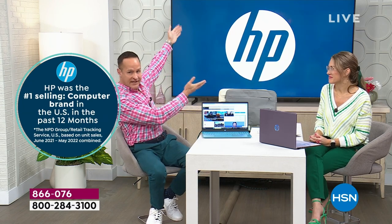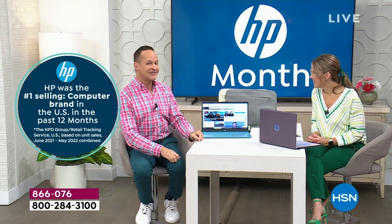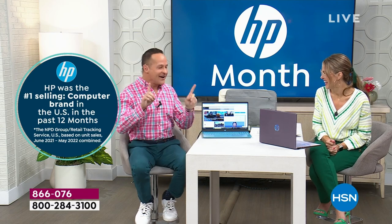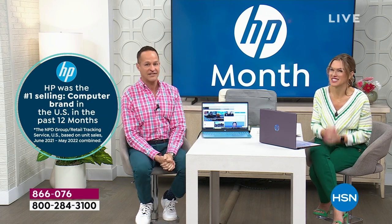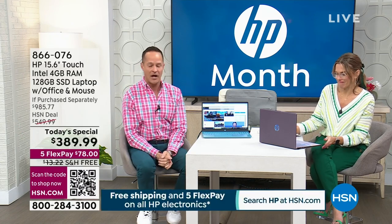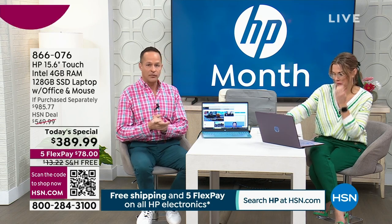This is our month — nobody else gets a whole month at HSN except HP. We do something for the HSN customer to say thank you. We include our HP 1-2 technology program. If you drop your computer, if you break your computer, if you spill on your computer — I've done it live on air, you can YouTube it.